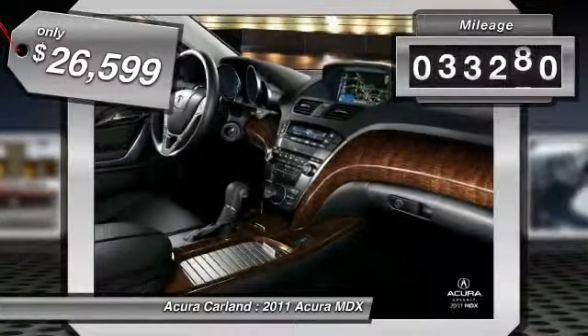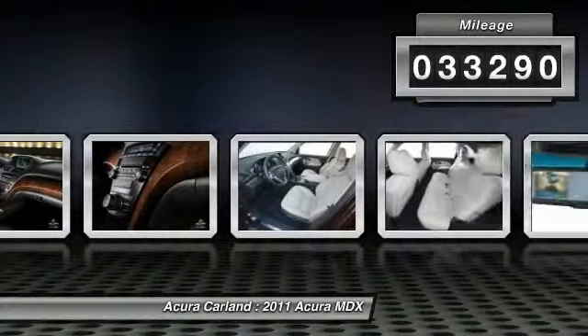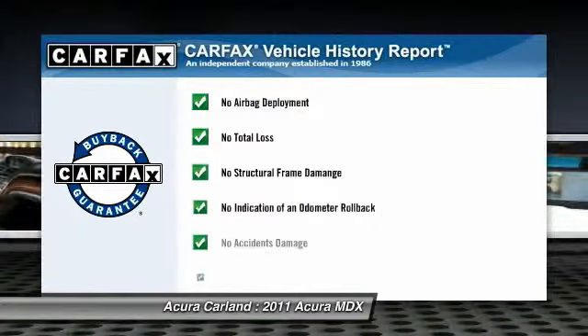This vehicle has less than 35,000 miles. This vehicle qualifies for Carfax buy-back guarantee.